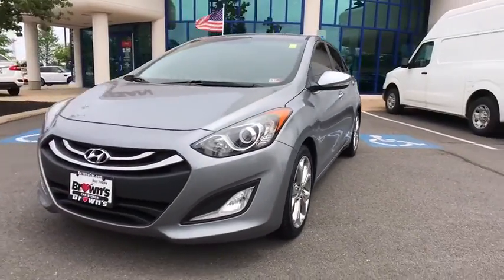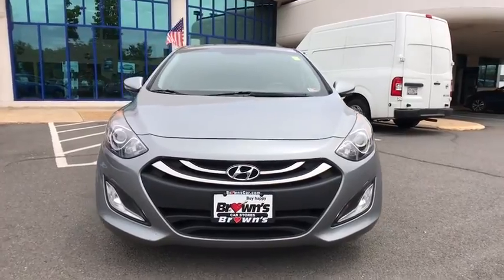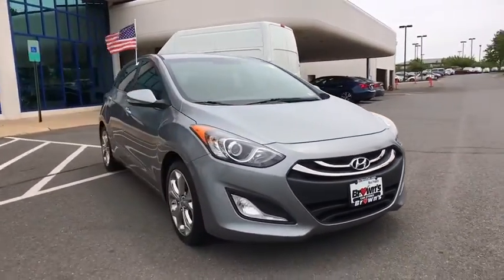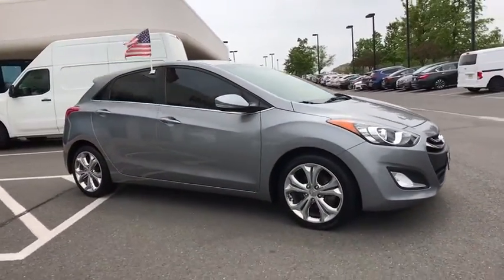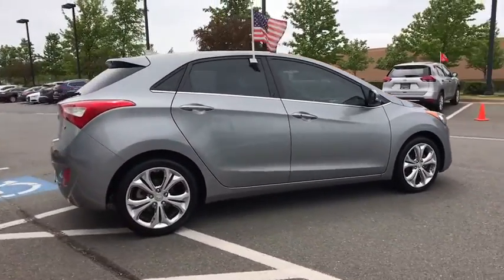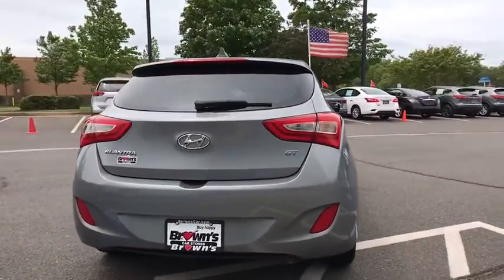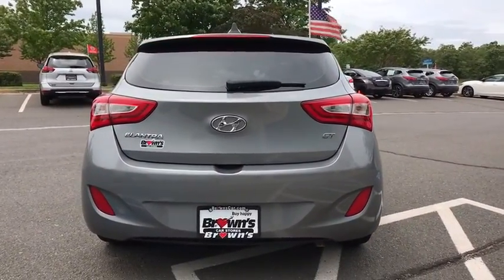We are pleased to show you the 2014 Hyundai Elantra GT. The Hyundai Elantra GT is a beautiful hatchback with European style. Plenty of cargo space and a wide variety of technology top this vehicle off. This vehicle has less than 135,000 miles. Here are some of this vehicle's great options.